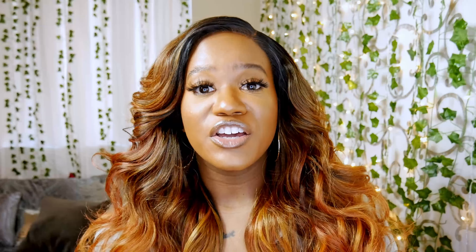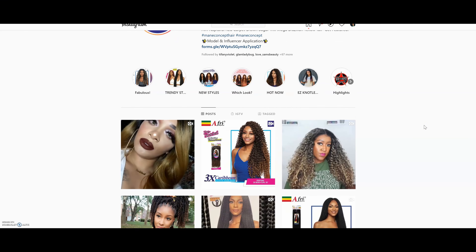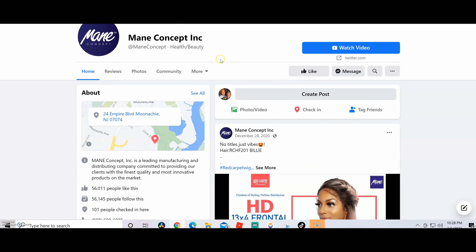I'm going to go ahead and wrap this up. Make sure y'all are drinking all your water, getting your vitamin D in, and getting all the sunlight you need — because it's good for your spirit and good for your soul. I hope to see you in the next video. Follow Main Concept on all their social media platforms; I'll leave all the information in the description box for you. Peace y'all.